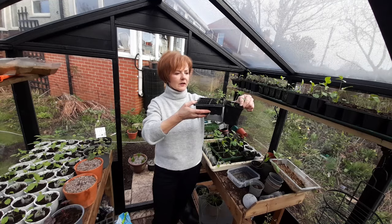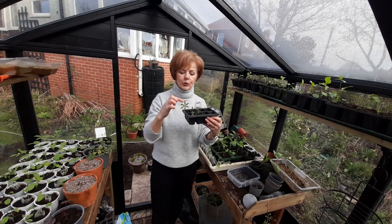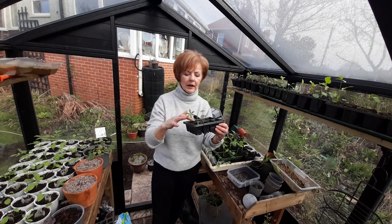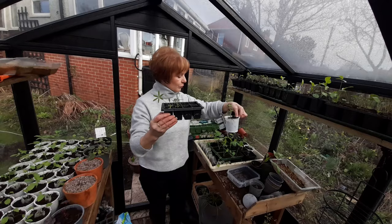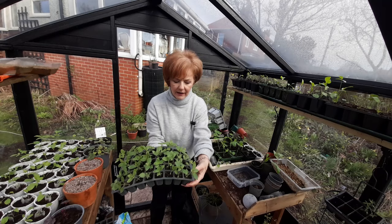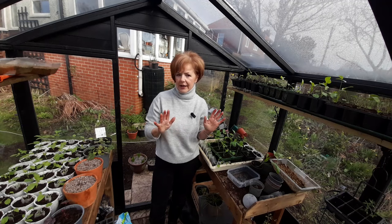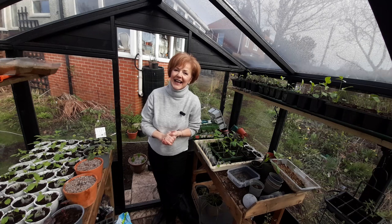One thing to be very aware of: a plant this size in a tiny little module will have its roots taking up virtually all the space in the soil. So on a warm day on a greenhouse shelf or a kitchen windowsill, the compost will dry out much quicker than in a larger pot — you have to be really observant and keep them well watered. For the next couple of hours I'm going to be potting on these antirrhinums and these foxgloves as well, trying not to panic about where I'm going to put all these plants — but there's always room for everyone! Thanks for watching and I'll keep you updated. See you next time!